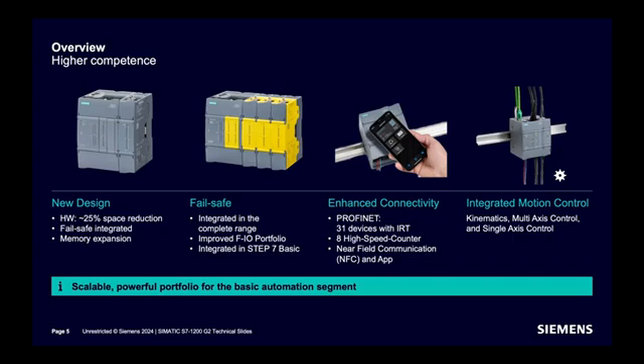Bit performance, memory size, and almost all features are improved. The I/O portfolio is also improved with new products available. Connectivity has been enhanced and NFC functionality is now available. All S7-1200 G2 CPUs come with an integrated motion control option.